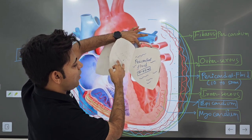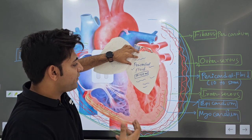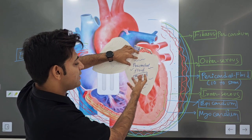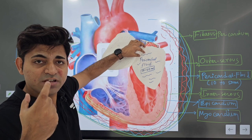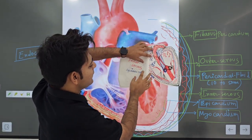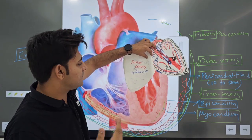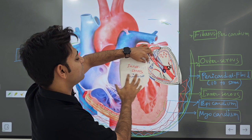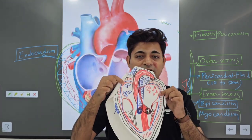If we peel off this outer serous layer also, we are going to get pericardial fluid — a kind of lymph with a volume of 10 to 50 ml. It is a very important fluid because it acts as a shock absorber. Under the pericardial fluid, the inner serous layer or visceral serous layer will be present — again made mainly of squamous cells. If you peel off this inner serous layer, we are going to get our beautiful heart.